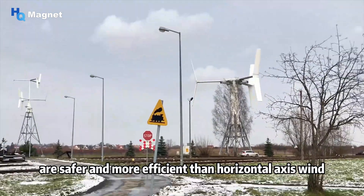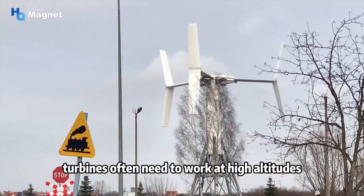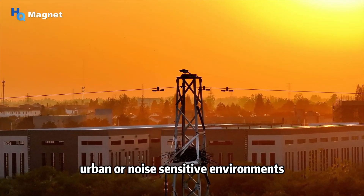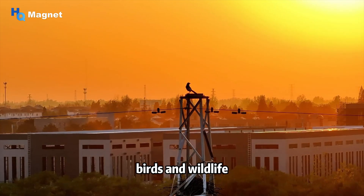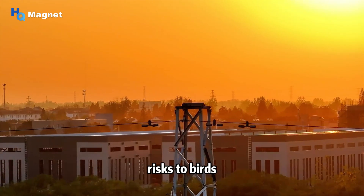Unlike operators of horizontal axis wind turbines who often need to work at high altitudes, vertical axis turbine maintenance is ground-based. Their noise is lower, making them more suitable for urban or noise-sensitive environments. Compared to horizontal axis wind turbines, which are lethal to birds and wildlife, vertical axis wind turbine designs also pose lower risks to birds.